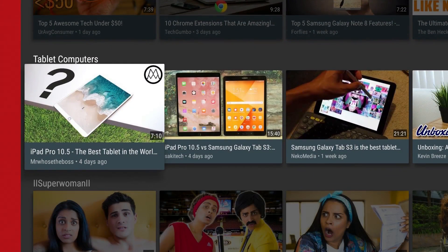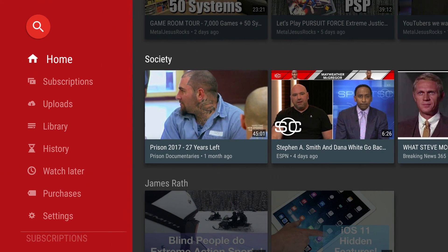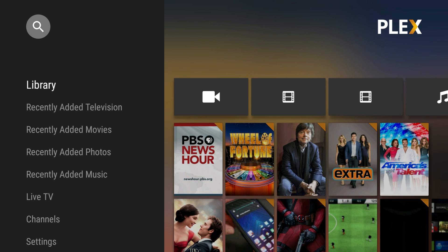You can find almost anything to watch on YouTube, and I definitely use it the most. Plus with YouTube Red, which allows you to watch commercial free, it just makes YouTube that much better. Next up is Plex, which just reinvigorated itself with me with their new live TV and DVR experience.